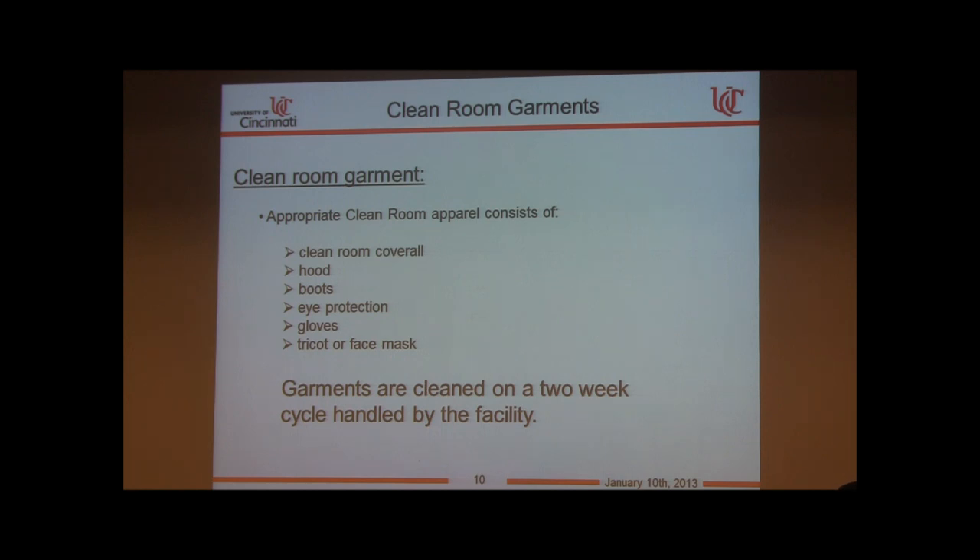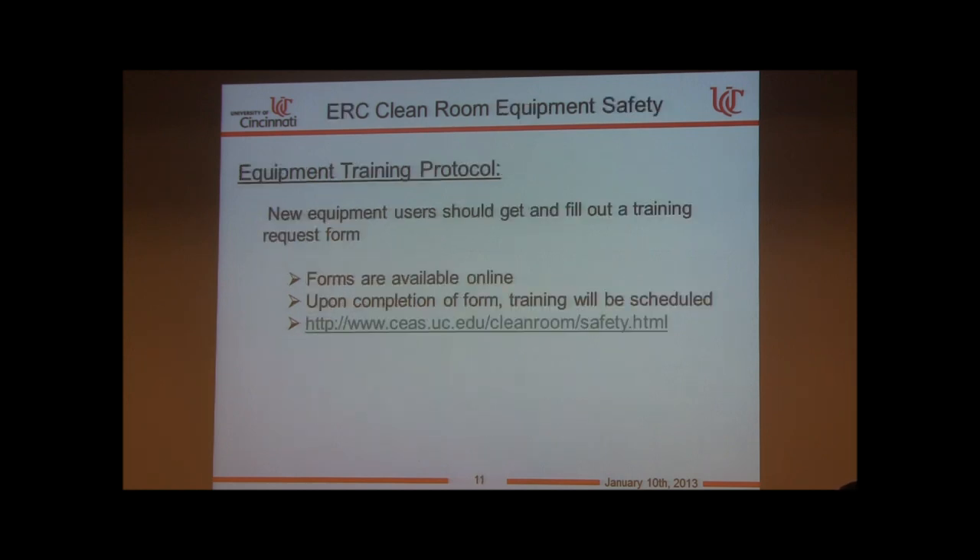Garments are cleaned on a two-week cycle. For the training protocol, there is a form online — fill it out, get it signed by your advisor, and then we schedule training.